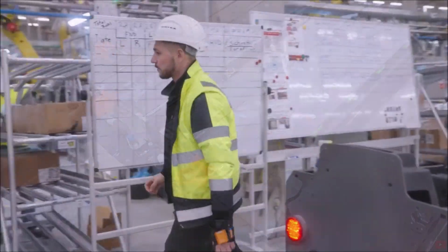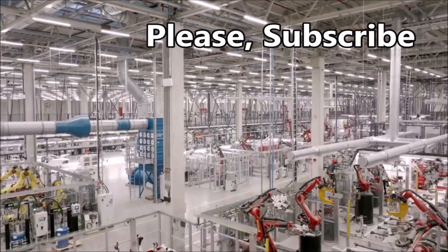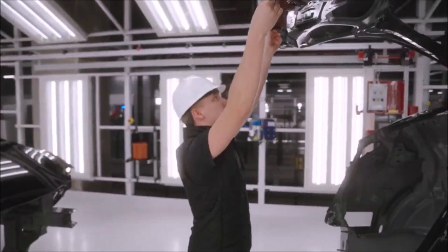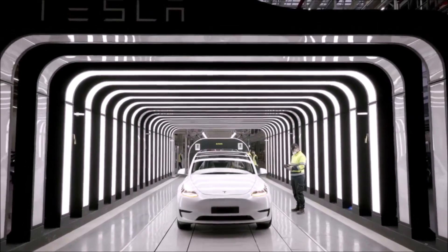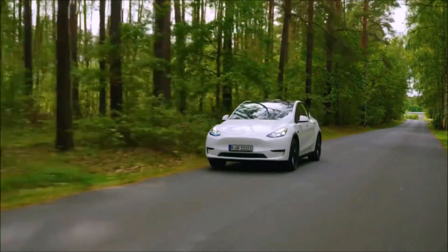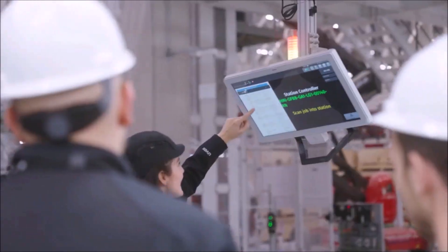Tesla is growing faster than any large-cap company in history. In fact, Tesla is growing faster than the five largest companies in the world, and it's not even close. Let's look at some of the statistics around Tesla and why it is a once-in-a-generation company. Welcome back, dear friends. This is Armin Harayan from TorqueNews.com.